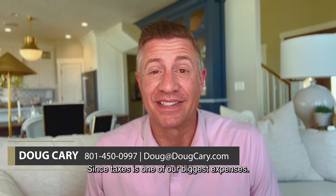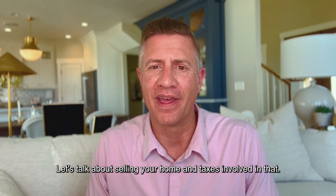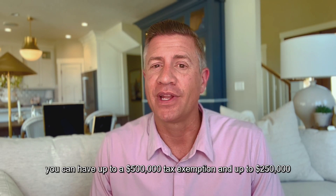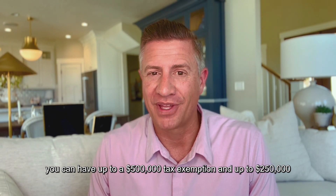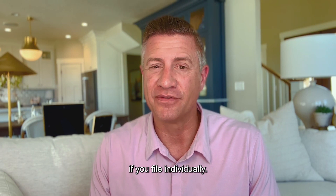Since taxes is one of our biggest expenses, let's talk about selling a home and the taxes involved in that. If you file your taxes jointly with a spouse, you can have up to a $500,000 tax exemption, and up to $250,000 if you file individually.